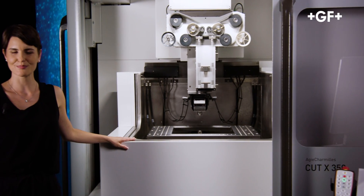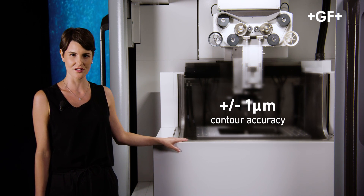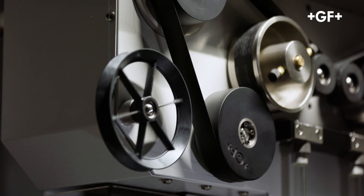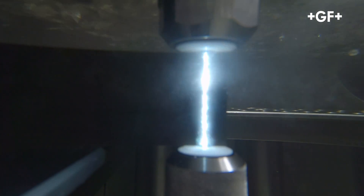The Cut X's performance is impressive. The machine can reach a contour accuracy of plus minus 1 micron, and it also produces superbly uniform surface finishes. Such results are achieved through better control of the sparks and a new wire circuit. These two aspects allowed the development of a unique set of dedicated Cut X technologies, enabling the highest accuracy and the fastest cutting speed ever seen.